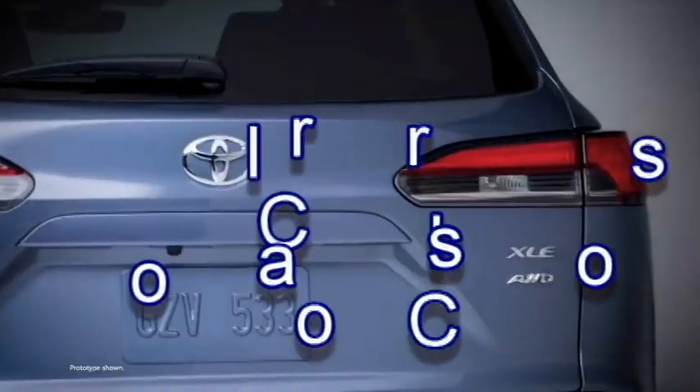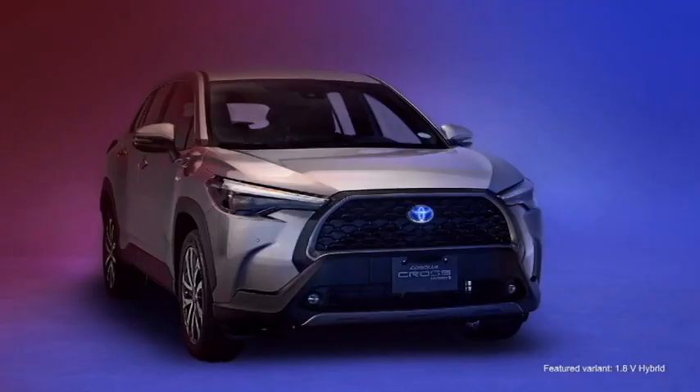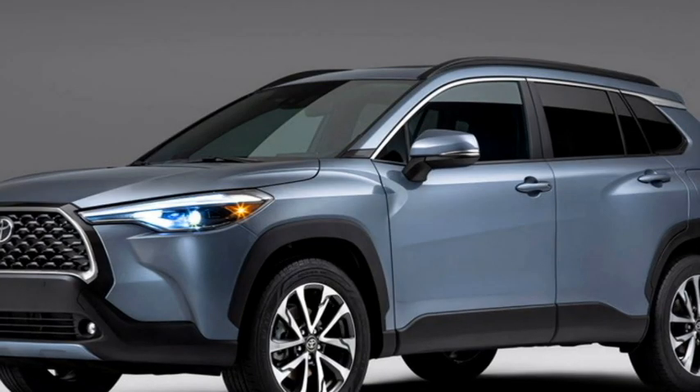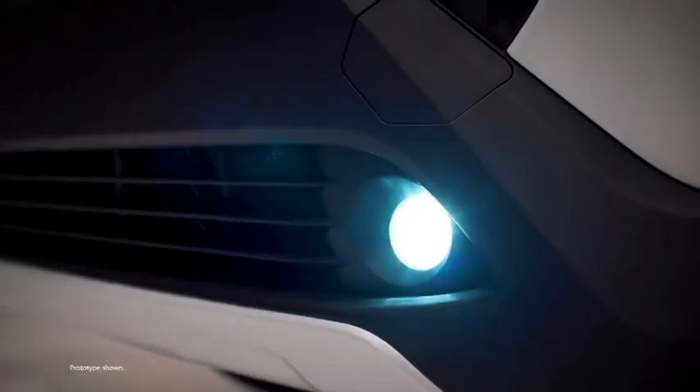The famous Japanese manufacturer Toyota is bringing a five-seater SUV named the Corolla Cross. The SUV is built on the company's modular TNGA-C platform. Toyota is already selling the SUV in some Asian markets like Thailand, Malaysia, Indonesia, and Philippines.